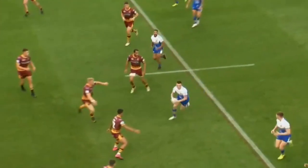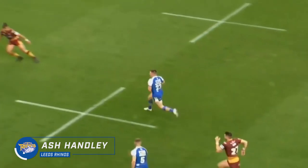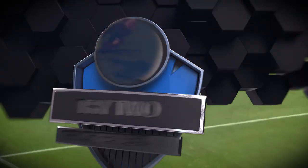This week's first offering comes from Leeds against Huddersfield. It is actually Ash Handley whose name's on the score sheet, but as you can see, Callum McClellan is the man who makes the magic. Handley's there at the end to finish well.